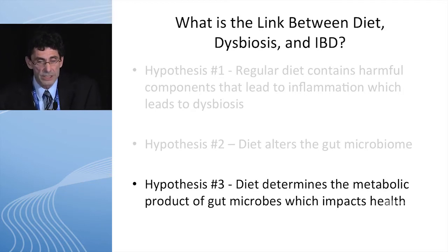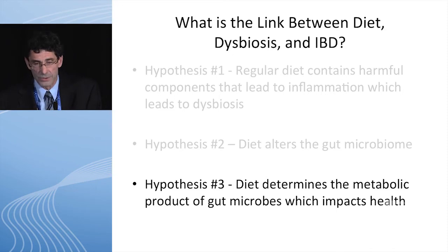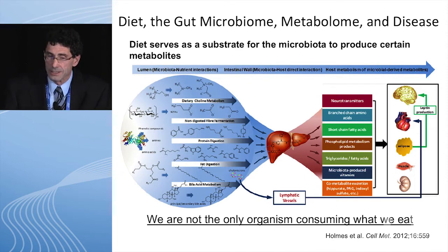Hypothesis three: diet determines the metabolic products of gut microbes which impact health and disease. What we eat is a substrate for bacteria, and the bacteria produce metabolites that we need for survival — neurotransmitters, branch-chain amino acids, short-chain fatty acids. So we need our bacteria to survive, and we need to feed them the right foods.